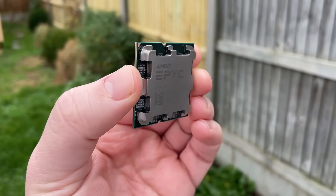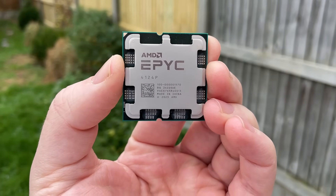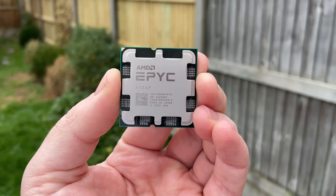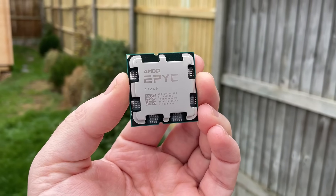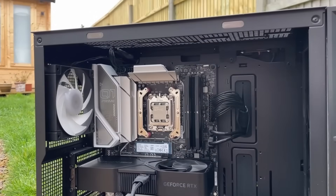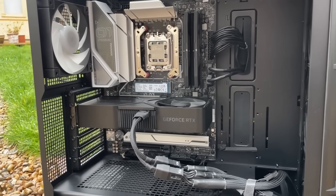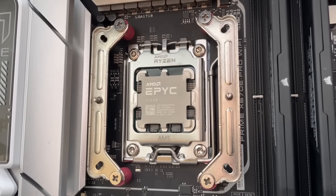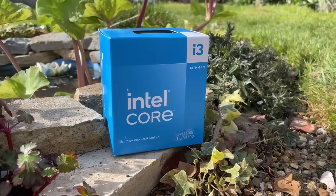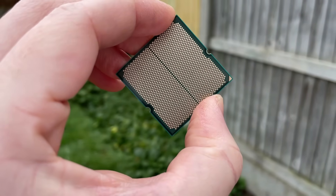Hello everyone and welcome to another video. Yesterday we tested the $149 AMD EPYC 4124P — a quad-core CPU with 8 threads — and at the time I assumed it was probably the best quad-core processor for gaming you could buy. The obvious letdowns were the cost, having only 4 cores, and it being very hard to find. There are more negatives than positives, especially when the 7500F or 7600 isn't going to cost you that much more. That said, I want to investigate my assumption and compare it today to the i3-14100F to see which of these two quad-core chips is king.